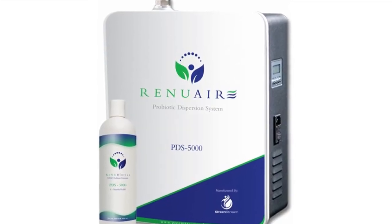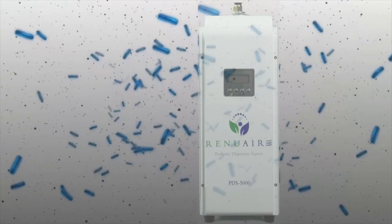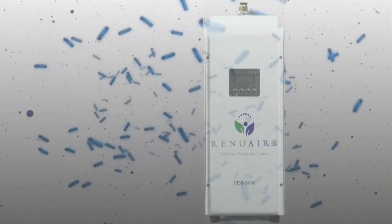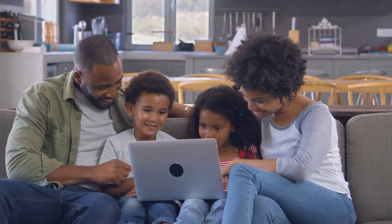With the automated RenewAir PDS5000 in your home, you will enjoy all the natural benefits of our environment-friendly probiotics, promoting a healthy and safe home all year round.